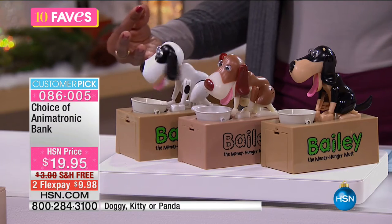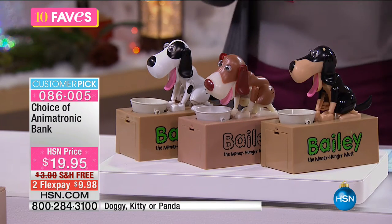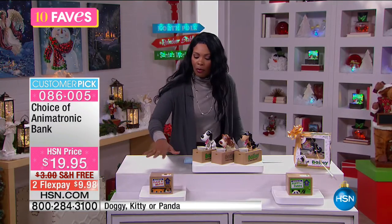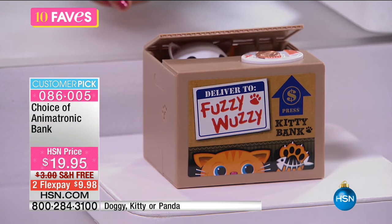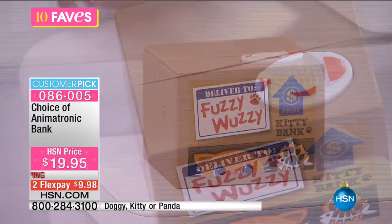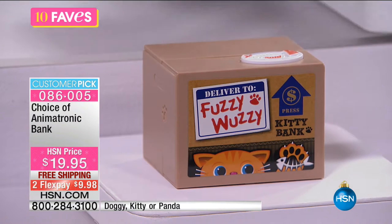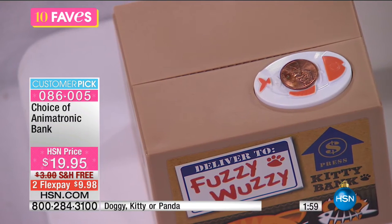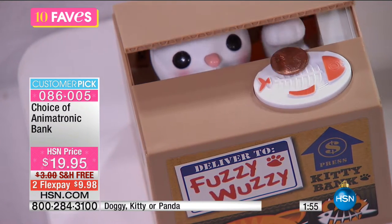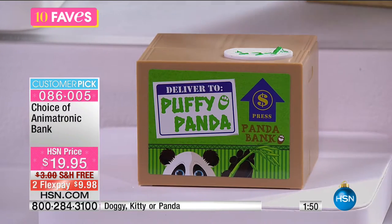When it's time to get the money out, you don't have to break the bank — like we used to have to break the piggy bank. I like that if you want the kitty cat or the panda, they stay hidden until you feed them with currency. No matter which animal you love, we've got it for you. These are free shipping, and you've got it on two flex payments of $9.98.